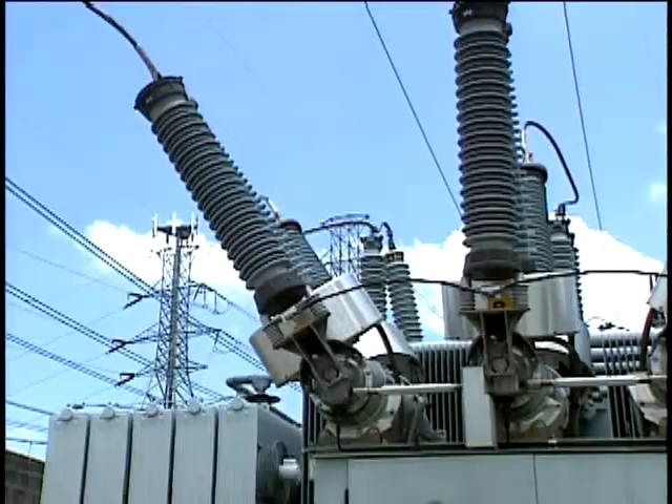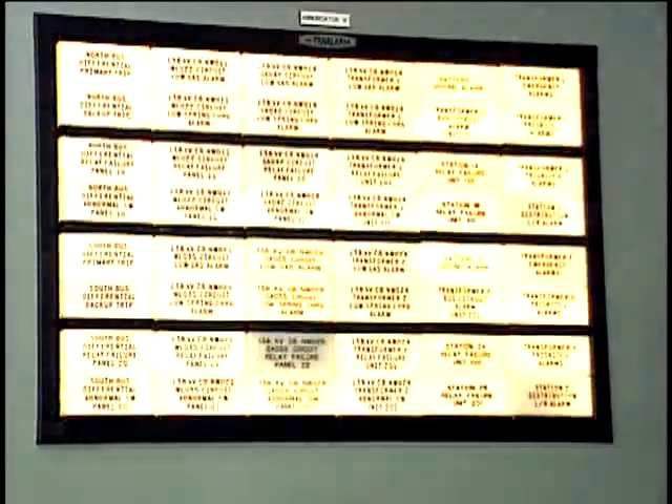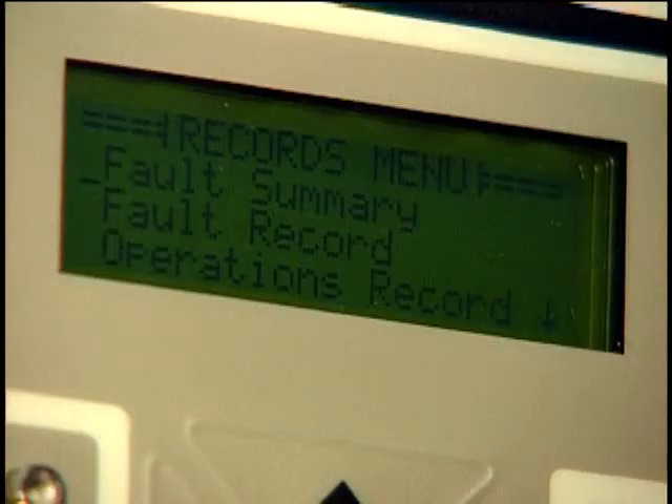BPL will also enable remote substation monitoring. BPL improves power flow efficiency and reliability, addressing potential outages before they can grow into brownout or blackout situations that can cost the U.S. billions of dollars in lost economic output.